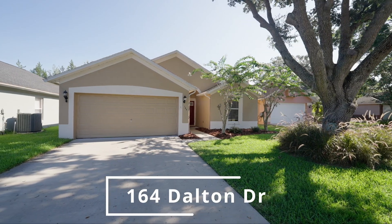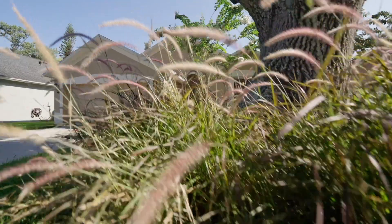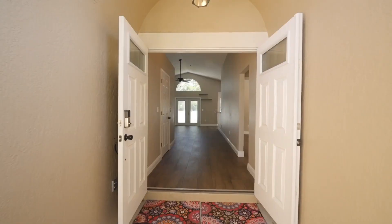Charming, updated, and move-in ready Oviedo abode with three bedrooms, two baths, and large fully fenced-in backyard available now. Welcome to 164 Dalton Drive.